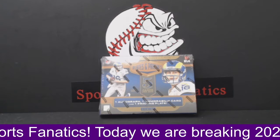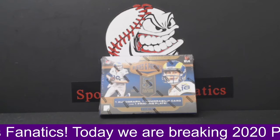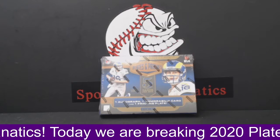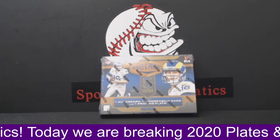All right, guys. Welcome back. This is our 2020 Plates and Patches Hobby One Box Break number 23. We do have five teams available.